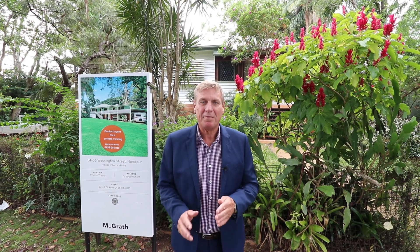Hi, I'm Brent Dixon from Magrara State Agents and I'm very proud to be able to present 54 to 56 Washington Street, Nambour. This beautiful Queenslander set on 578 square metres is conveniently located only 15 minutes walk to the centre of eclectic Nambour. Please give me a call if you'd like a private inspection, but let's go through and have a look right now.